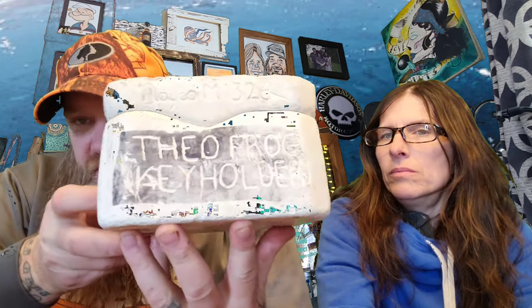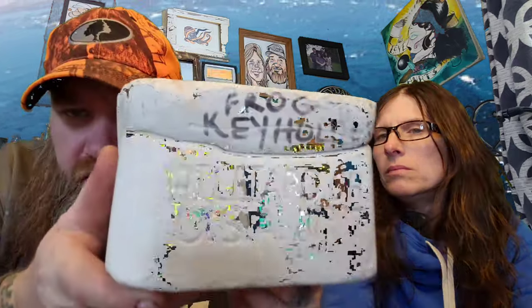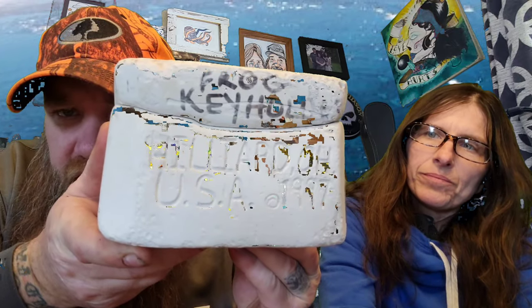Now we got a weird and crazy item, and we got a bunch of them. But tonight we're going to talk about Theo the Frog. You guys know what this is? This is Theo the Frog key holder. Made in Hillard, Ohio, USA. 1997.